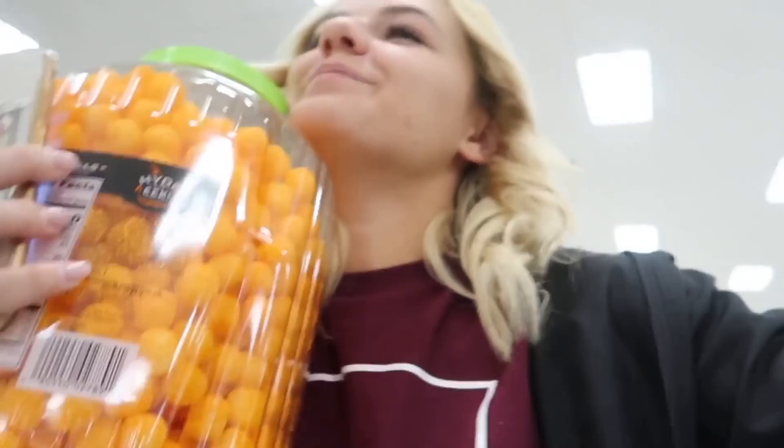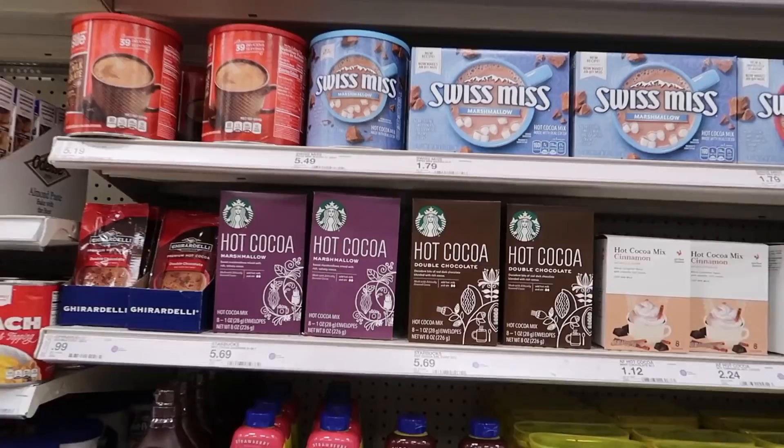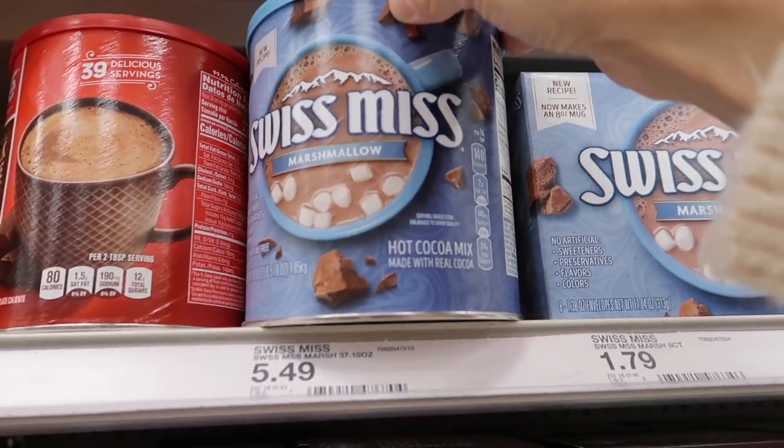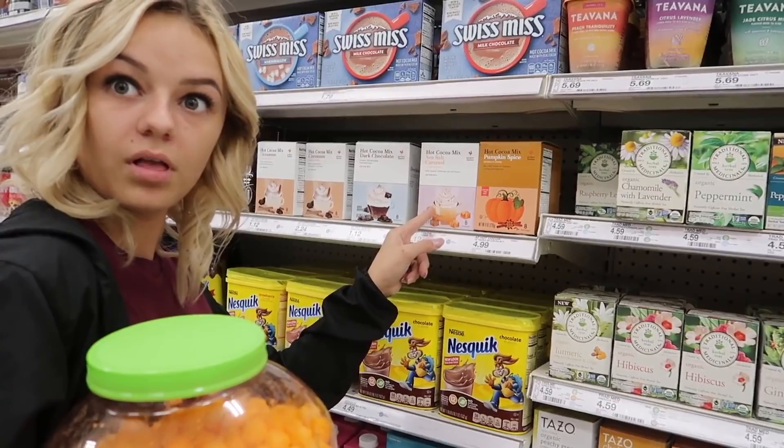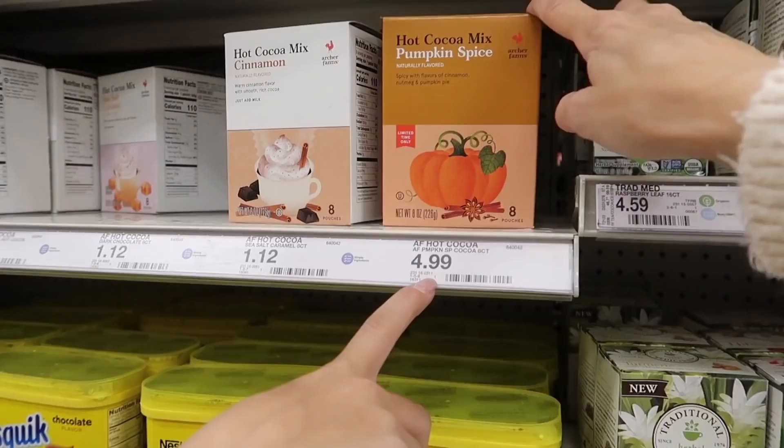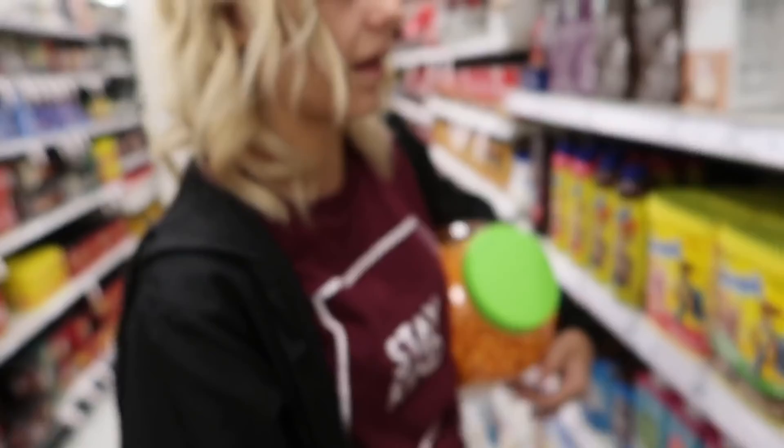Target, you disappointed me — you don't have that many selections for hot chocolate. But that marshmallow one looks good, and pumpkin spice hot cocoa mix, sea salt caramel pumpkin spice. I think we should try the cinnamon or the pumpkin spice. Sea salt caramel sounds good too. This one says 'limited time only' — that right there just made my decision for me. We're doing this one!